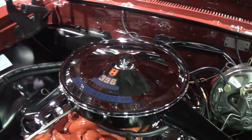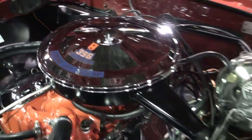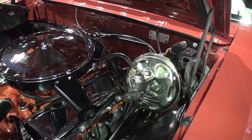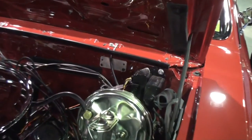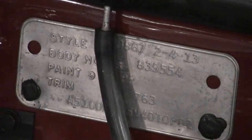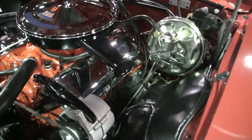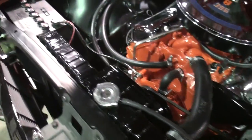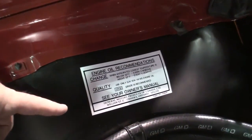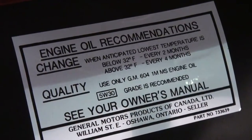This is the original 396, 325 horse that the car was born with. No Tonawanda engine sticker, because the Tonawanda stickers said Chevrolet on them — but this was a motor from Tonawanda, it just didn't have the sticker. Here's your oil change sticker for Canada over here on the left — you can see on the bottom it mentions Oshawa, Ontario. That's where the car was built.